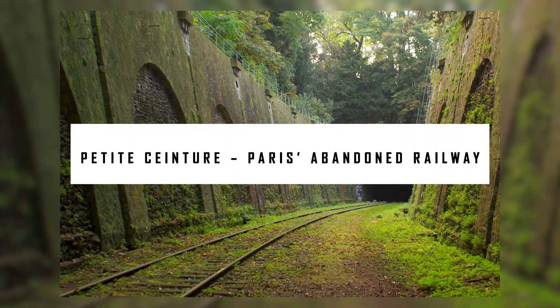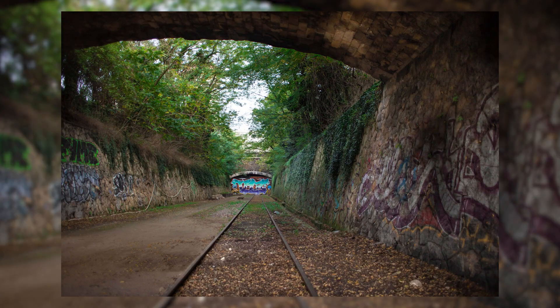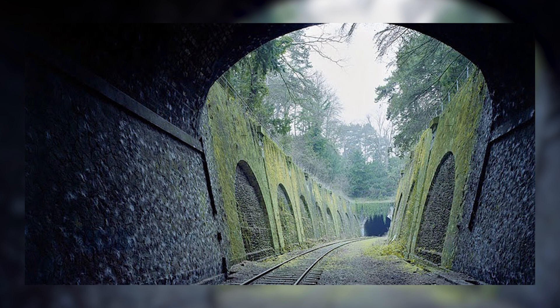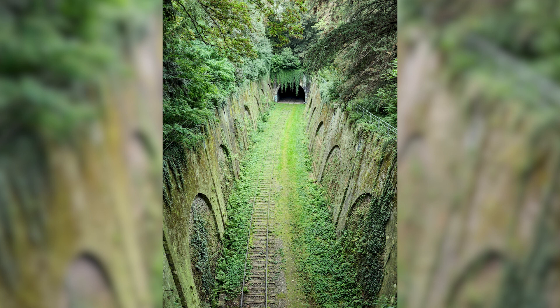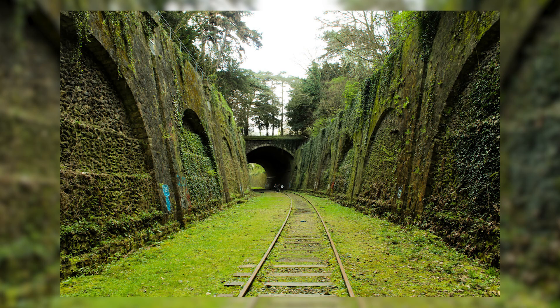Petit Ceinture — Paris's abandoned railway. After the Paris Metro was built in the 19th century, the city's former transportation system was discontinued. Some of the abandoned tracks now include beautiful graffiti art among the overgrowth of plants and flowers. Many locations between the 12th and 20th arrondissements of Paris provide access to the railway, but the most convenient point of entry is the catacombs. Get out of the city and into nature by strolling along the railroad tracks.